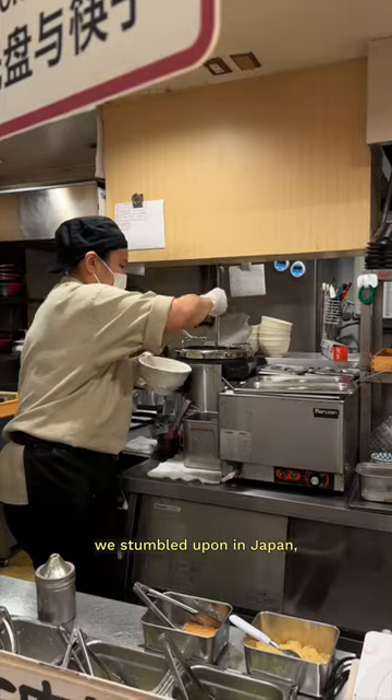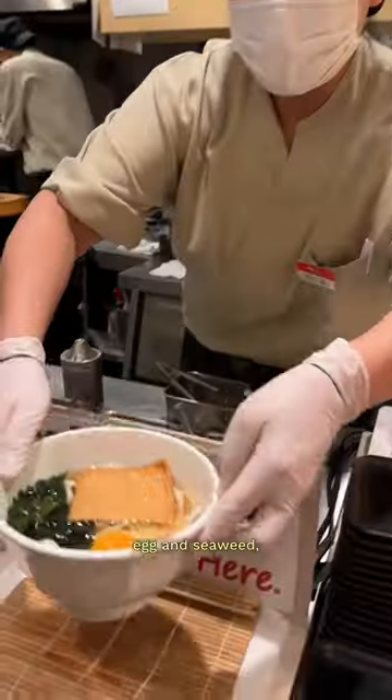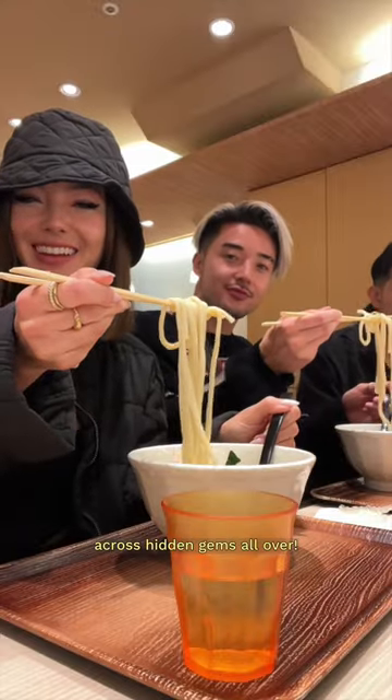One of our favorite breakfasts we stumbled upon in Japan was a breakfast udon spot at a subway station. This came with tofu, egg, and seaweed, and a delicious savory broth with fresh ginger. You can definitely come across hidden gems all over.